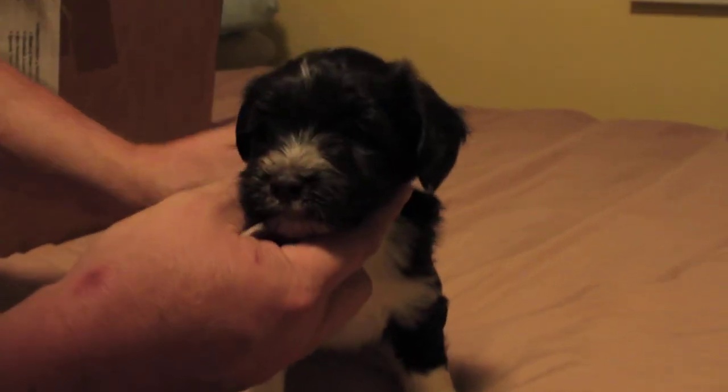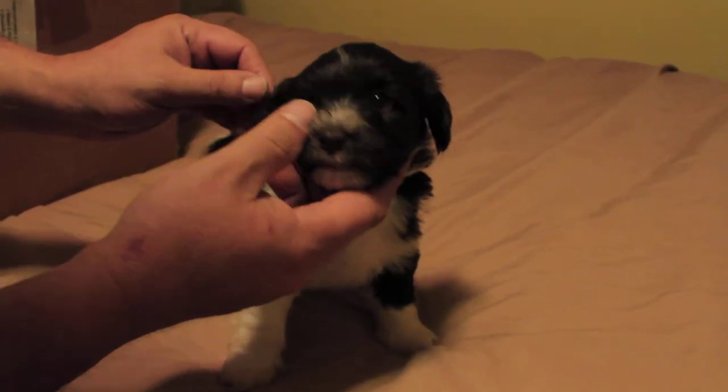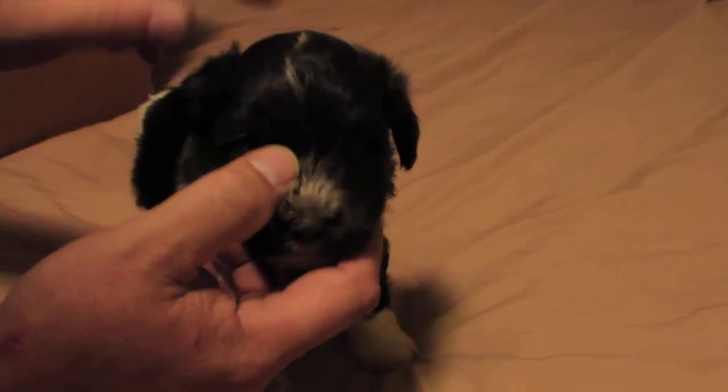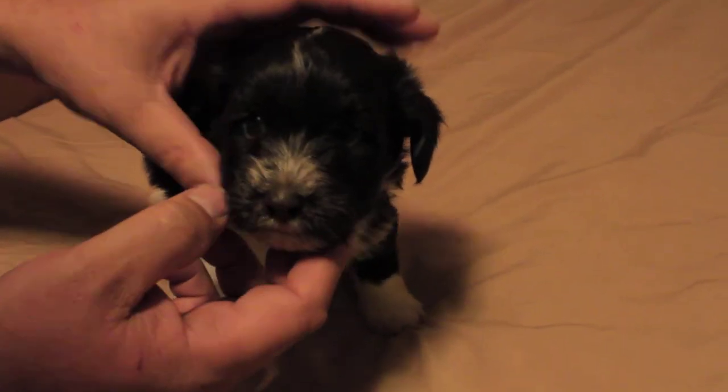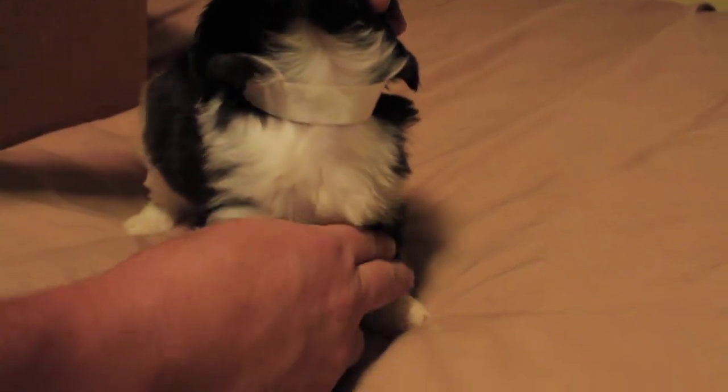Here's boy number five. He's a chocolate with a brown nose. He's got a lightning bolt on his head, and he's got a white beard, a pretty white chest, and white legs.